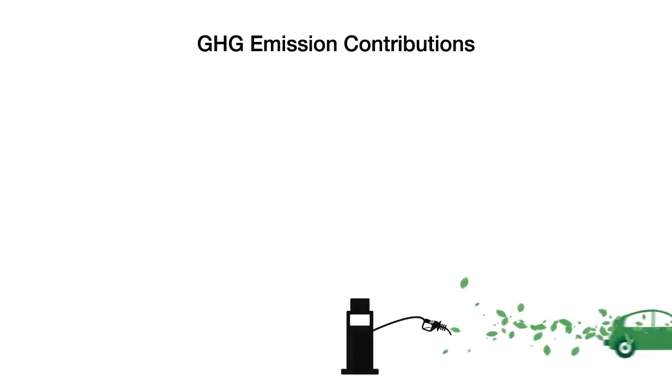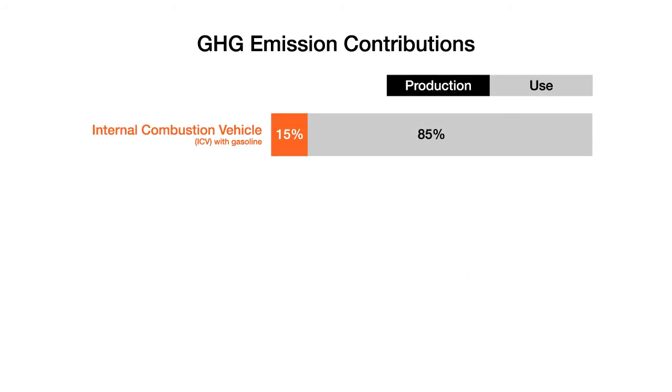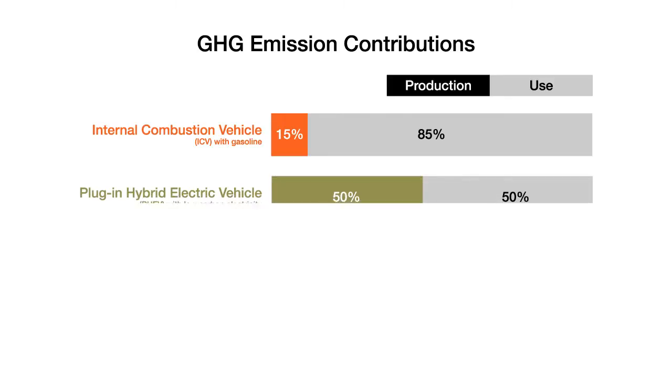Today, with traditional internal combustion engines, material production accounts for 15% of the vehicle life cycle emissions. With advanced powertrains, such as plug-in hybrids, that figure rises to 50% of life cycle emissions.